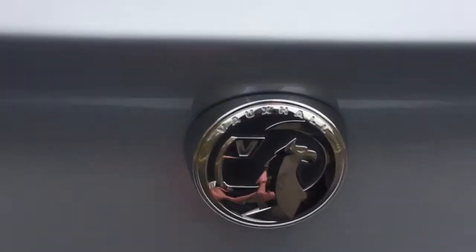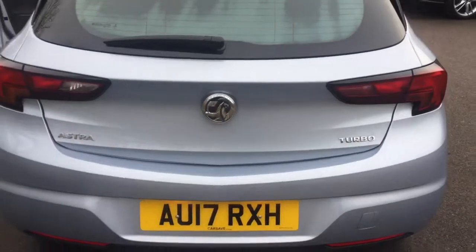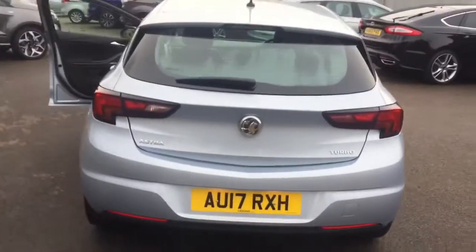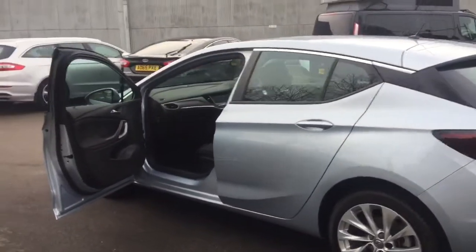We'll open the boot and show you inside — you'll be quite surprised at the size. It's deep as well, a nice deep boot, made easier by where they put the puncture repair kit, just in the side, rather than having to lift up the tray with maybe luggage in there. It looks like it's got a 70-30 split seat, which is useful to get yourself that much more space when required.